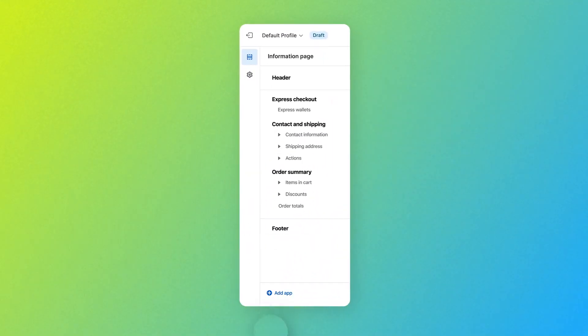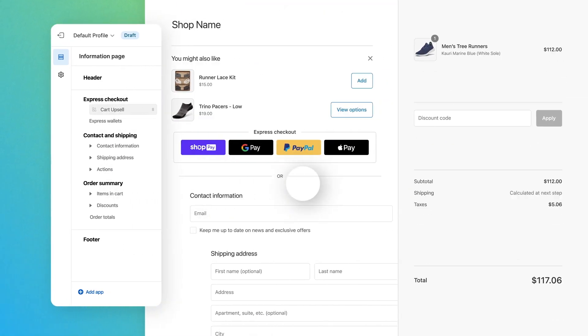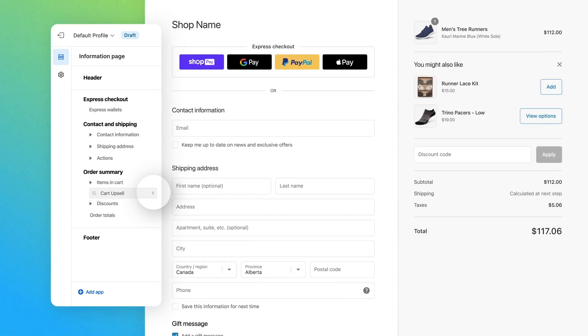You can pick and add an extension to your checkout in a few clicks from your Shopify admin. After selecting an extension, you can easily move it around as a block element to determine its final placement on the checkout page.